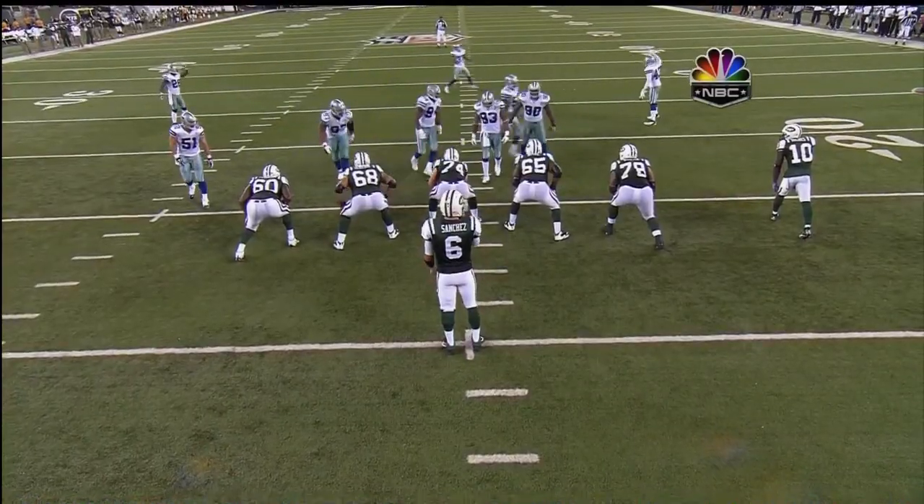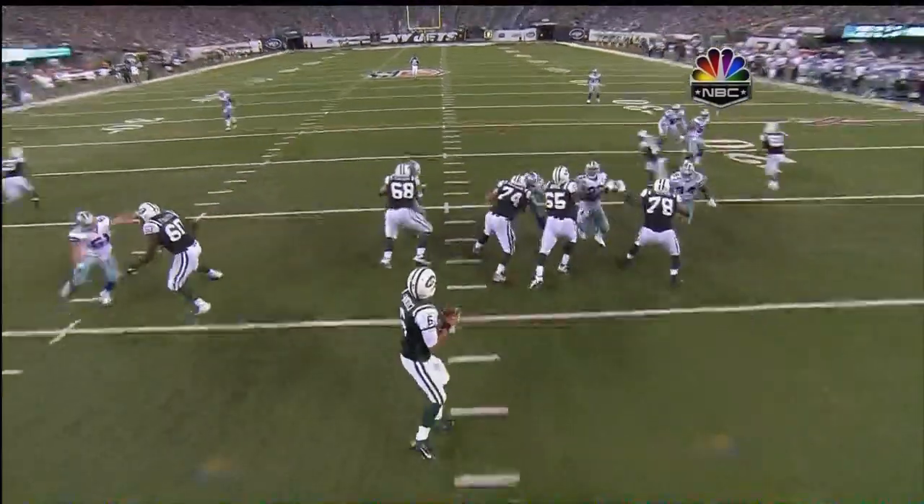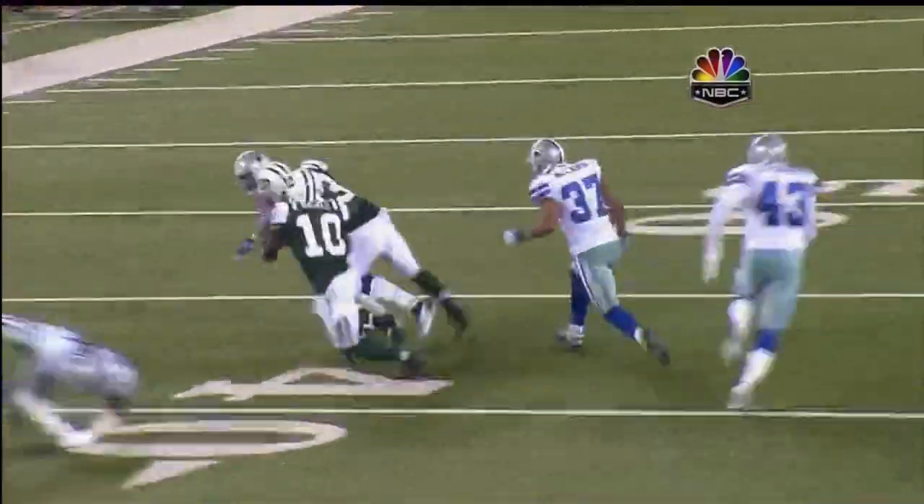Try to get cute on that one. You got everybody inside, including your nose tackle Jay Ratliff, they come and there's nobody left open.